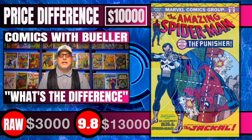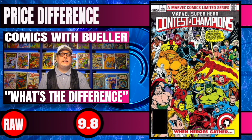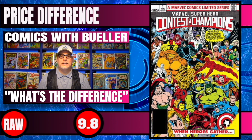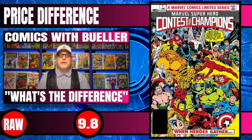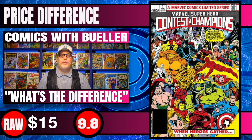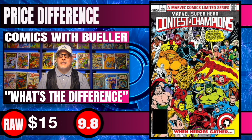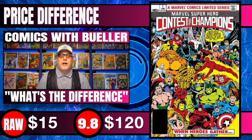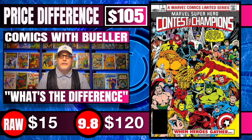Moving on to the next book is Contest of Champions. This is the very first limited series that Marvel put out, and there are a few first appearances in this book. Raw copies of this book only sell for around $15 for a potential 9.8, and CGC 9.8 copies sold recently for $120 — a difference of $105.